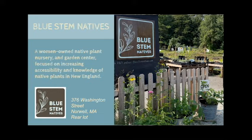Hi everyone, thanks for joining us today. I'll start with a bit about us and how we got started. Bluestem Natives is a women-owned native plant nursery located in Norwell, Mass. We strive to grow local ecotype plants from seed whenever possible and we're committed to using environmentally and ecologically friendly farming practices.